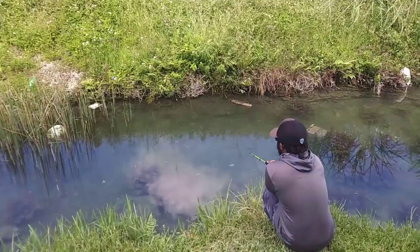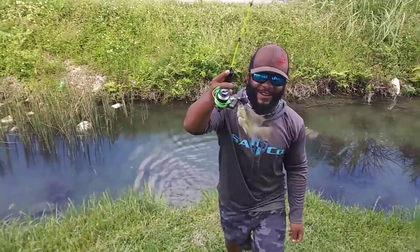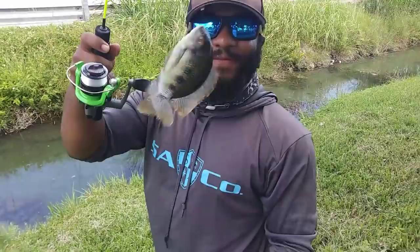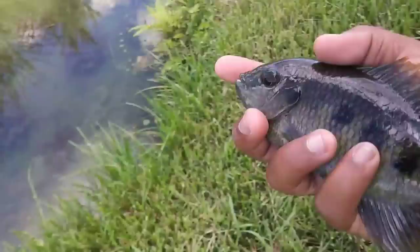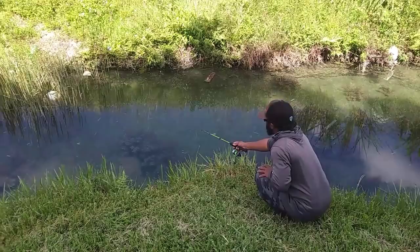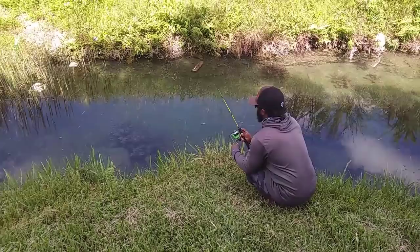We got the first fish! Let me see — I don't think he'll be the one for the fish tank, but that's a cool little fish guys. Do you know the name of this fish? Comment below. We'll let you free. Oh, I want him for the tank — oh, he's hungry!